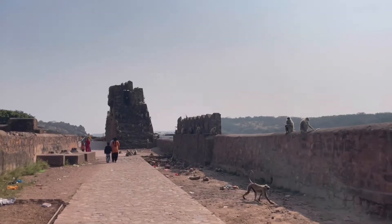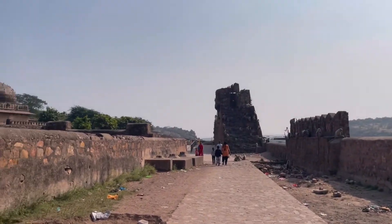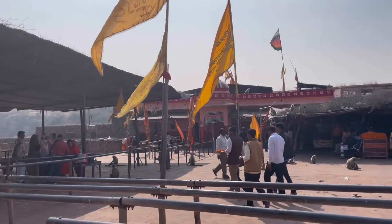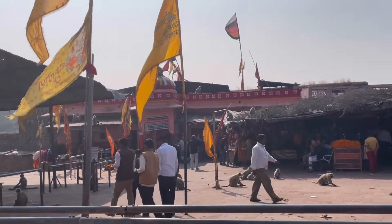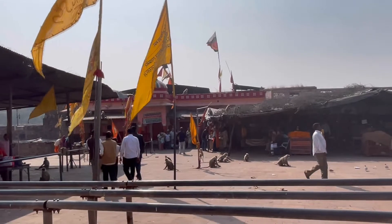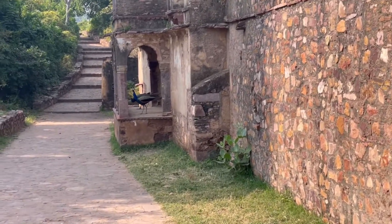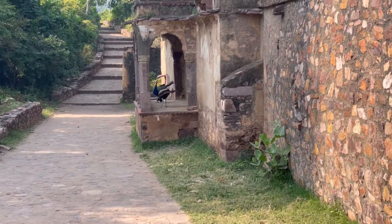This is how it looks when you reach the top of the fort. From here there are two ways — one leads to the Jain temple and the other to the famous Ganesh temple, which is the oldest Ganesh temple. I definitely visited it but I prefer not shooting inside the temple.